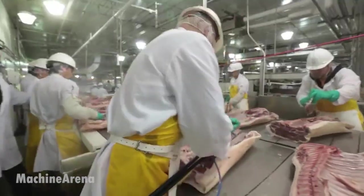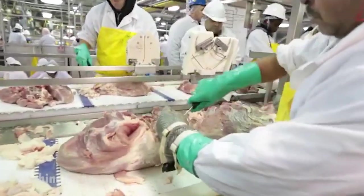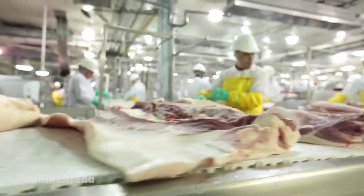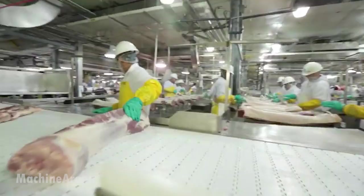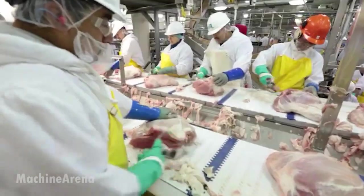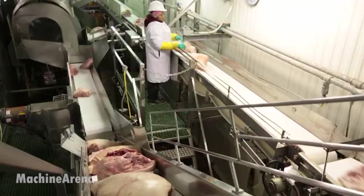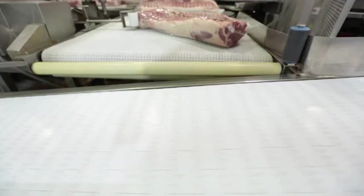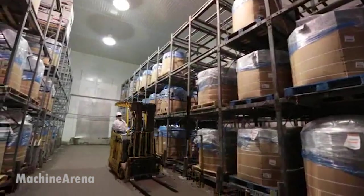From there, it's packed, palletized, and rapidly cooled for distribution. Throughout the process, the facility uses traceability systems, temperature monitoring, and ISO-certified environmental practices to ensure quality, sustainability, and safety. It's a highly coordinated operation where animal care, food science, and cutting-edge engineering come together on an industrial scale.